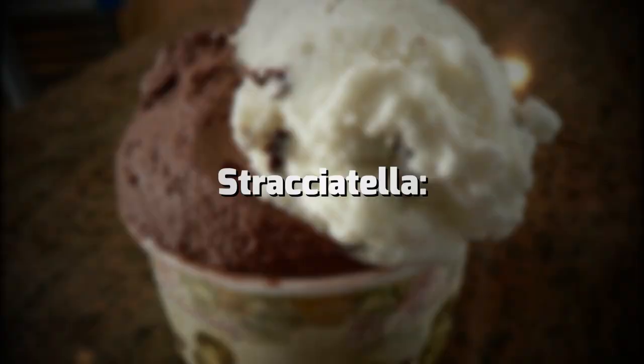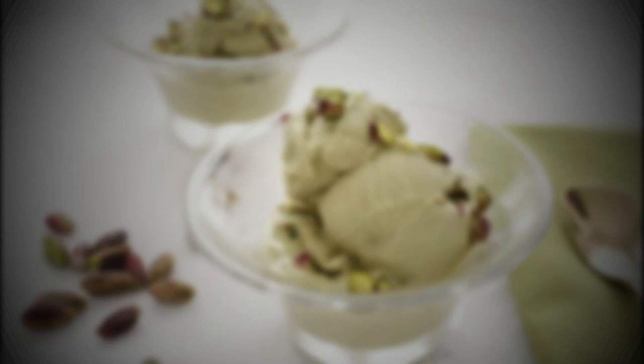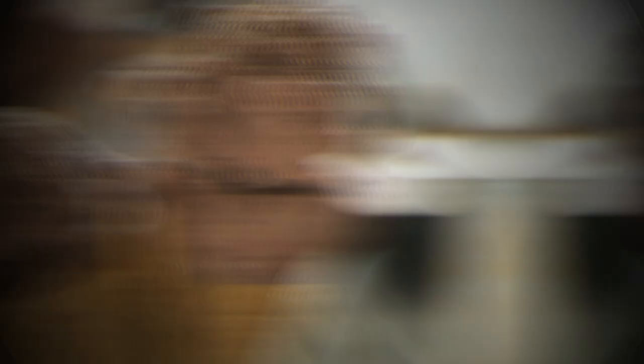Gelato is a frozen dessert similar to ice cream but with a lower butterfat content, churned at a slower speed, resulting in a denser and creamier texture. Popular flavors include stracciatella — vanilla gelato mixed with shavings of dark chocolate that add a crunchy texture and rich chocolate flavor. Pistachio gelato is a must-try; look for gelato made with real pistachios and a vibrant green color. Cioccolato is a simple but delicious chocolate gelato made with high-quality cocoa powder.